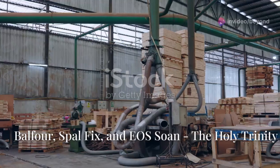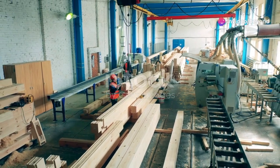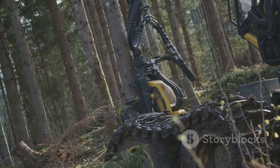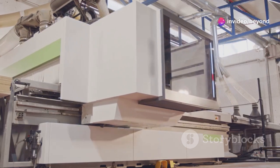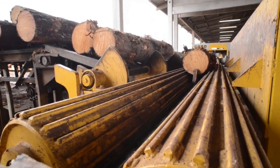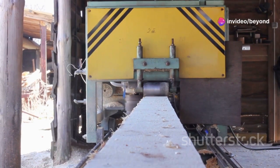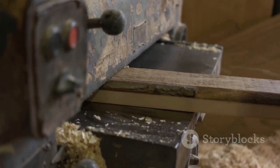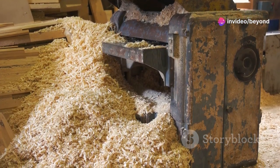Now let's get down to the nitty-gritty and talk about some specific machines that are changing the game in wood processing. First up, we've got the Balfour Continental 750. This beast is a firewood processor's dream, known for its efficiency and ergonomic design. The Continental 750 can handle logs up to 750 millimeters in diameter, turning them into perfectly sized firewood with speed and precision. Its user-friendly controls make it a favorite among operators, while its robust build ensures it can handle even the toughest conditions — whether you're dealing with hard, knotted wood or softer, more pliable logs.